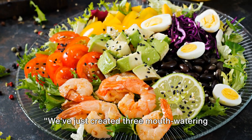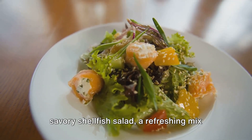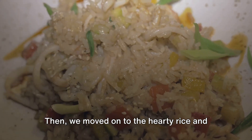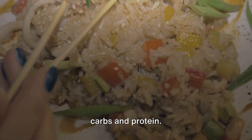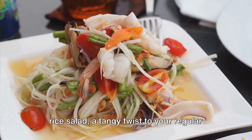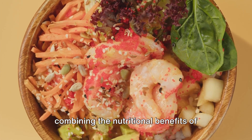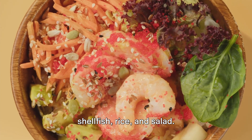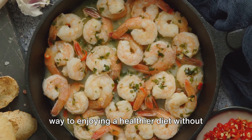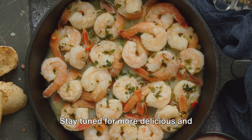We've just created three mouth-watering recipes. We started with the savory shellfish salad, a refreshing mix of greens and shellfish. Then we moved on to the hearty rice and shellfish stir-fry, a perfect blend of carbs and protein. Lastly, we whipped up a zesty shellfish rice salad, a tangy twist to your regular rice meal. All these dishes pack a healthy punch, combining the nutritional benefits of shellfish, rice, and salad. With these recipes, you're well on your way to enjoying a healthier diet without compromising on taste. Stay tuned for more delicious and nutritious recipes.